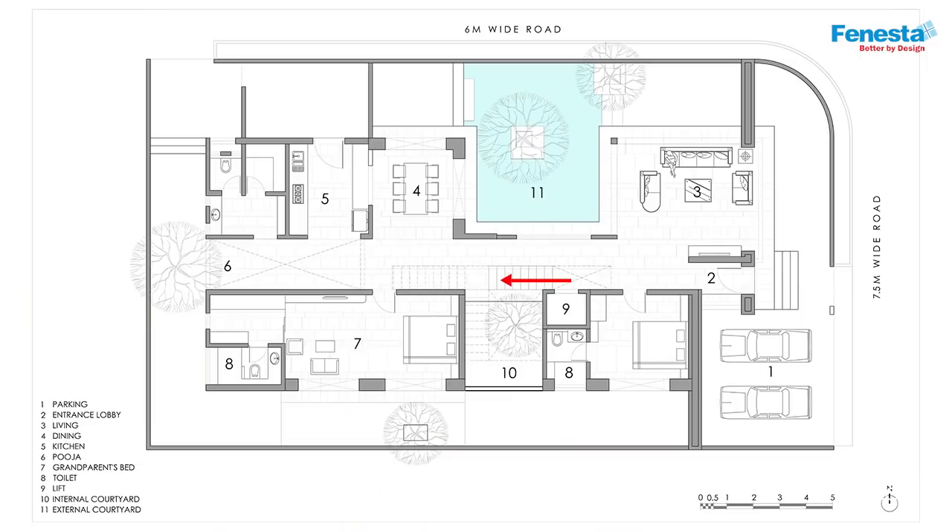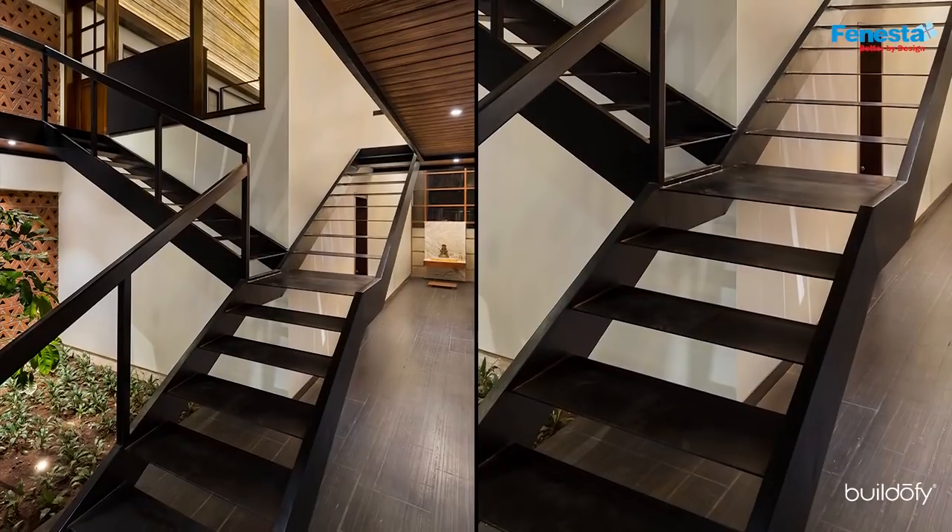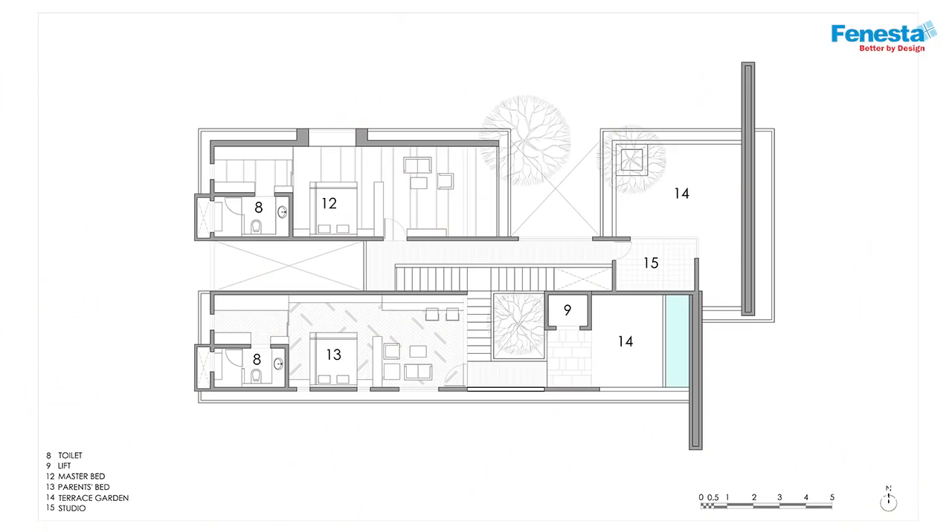Running along the spine is an almost see-through staircase in mild steel. It splits into two at mid-landing level, creating a private access to each of the bedrooms on the upper floor.